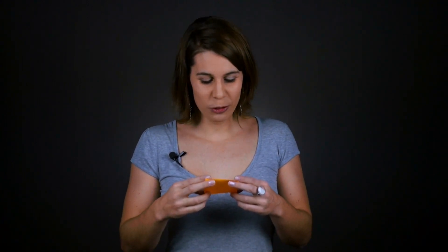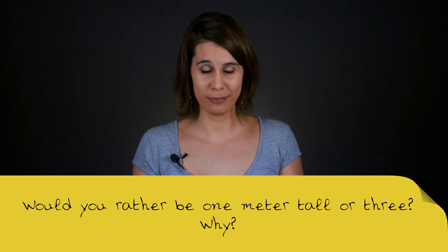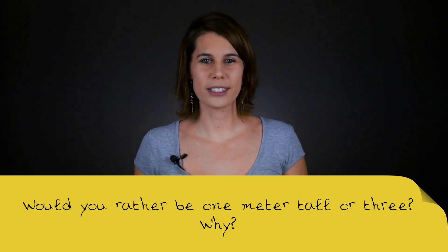Random question: would you rather be one meter tall or three meters tall, and why? I guess I would rather be three meters tall, because if I was only one meter tall then nobody would notice me and I would be at the height of all the armpits, which would be really uncomfortable.